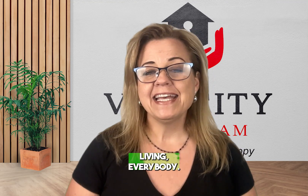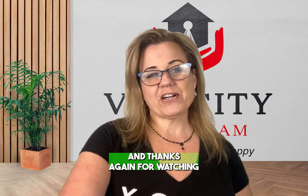Happy green living everybody — see you next week on our Tuesday Tips. If you'd like to comment below, please do, and thanks again for watching.